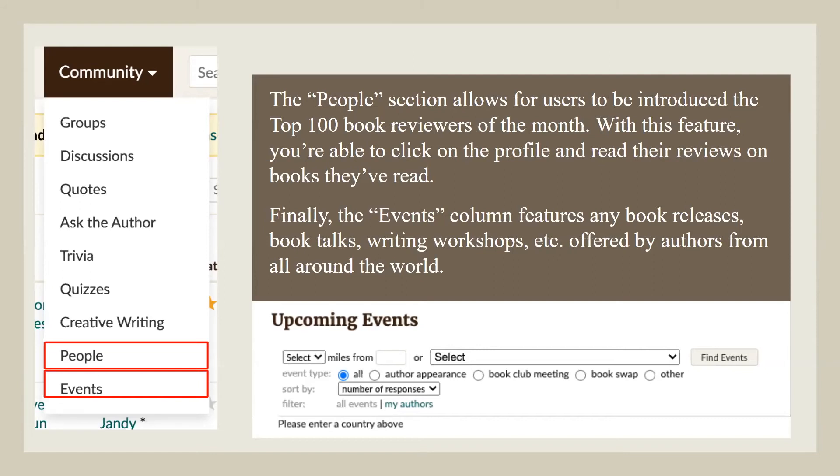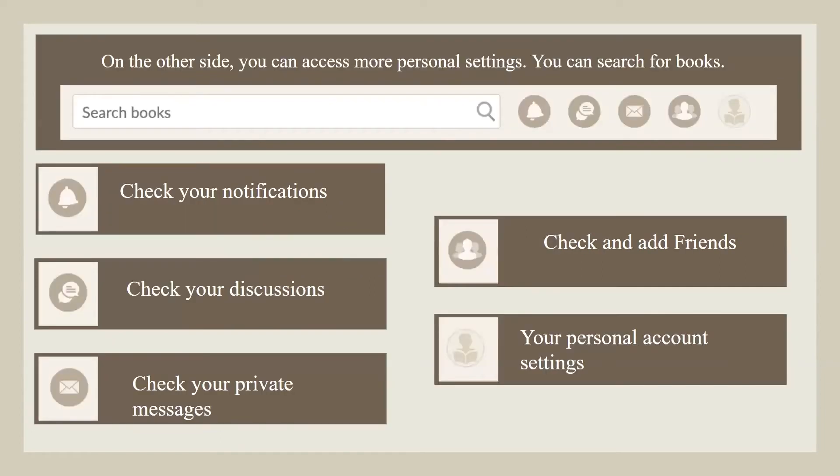The Events column features any book releases, book talks, writing workshops, and more offered by authors from all around the world. On the other side, you can access more personal things: you can search for books, check your notifications, check your discussions, check your private messages, check and add friends, and access your personal account settings.